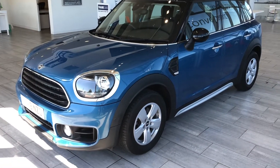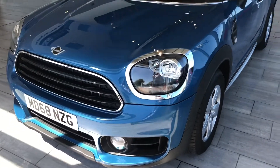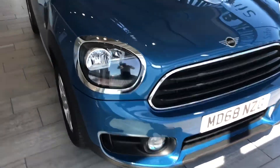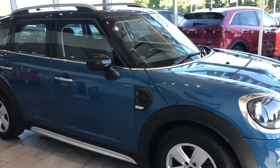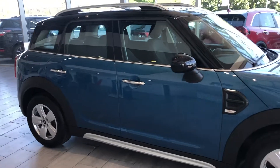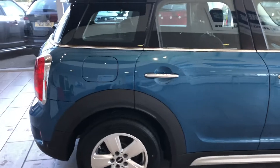Welcome to Tamed Cars. Here we have a lovely Mini Countryman — this is a Cooper Classic on a 2019, 68 plate. This one is finished in Island Blue Metallic, which is a cost option for this car, costing just under £600 for that paint. It really is a lovely color, and it has nice alloy wheels on this Mini.